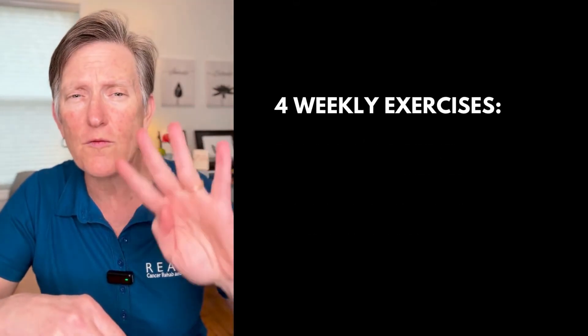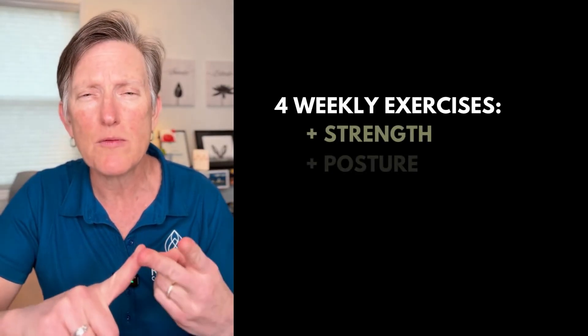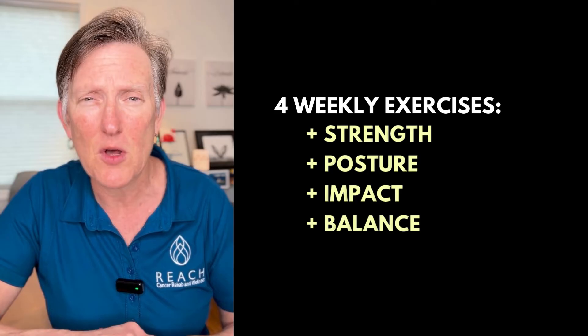Every week there are four exercises that address important factors in gaining strength, improving posture, and impacting our bones so they grow stronger, and helping with balance so we prevent falls.